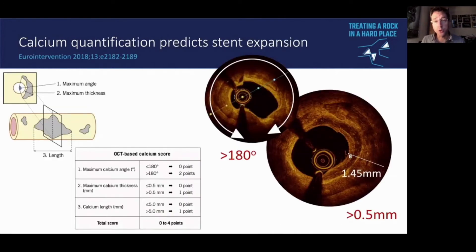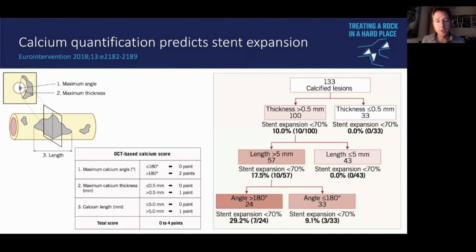Where we have a calcium arc exceeding 180 degrees, a thickness of more than 500 microns, and an extension over more than five millimeters, we can very accurately predict stent under-expansion. In this validation, 30% of stents fail to achieve 70% expansion where all three of these criteria are met.